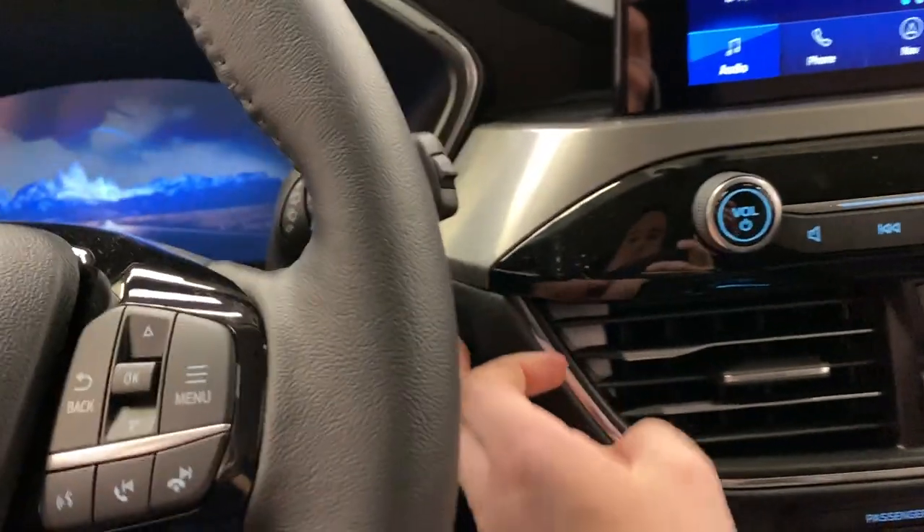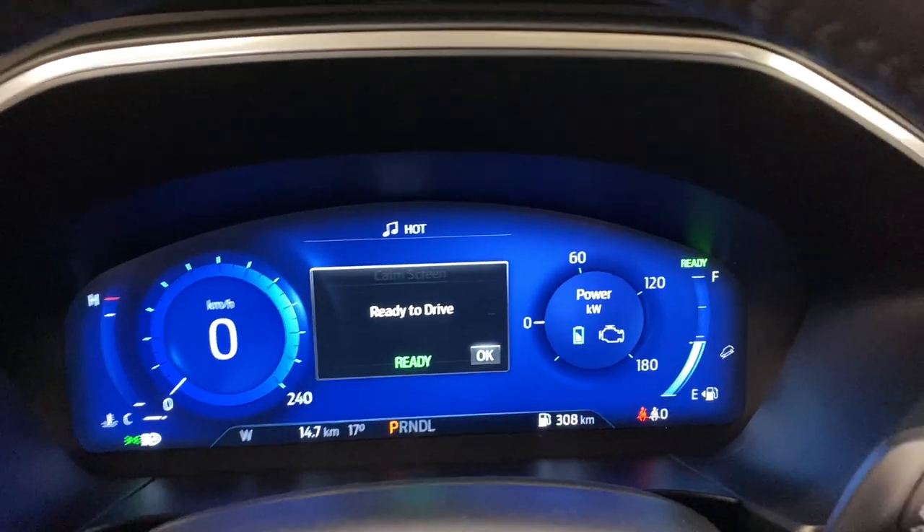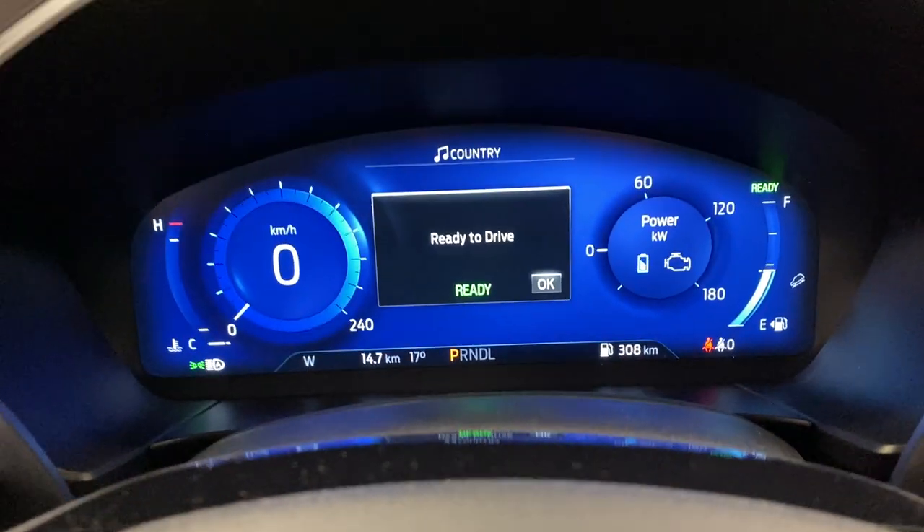Getting into the Escape now — it is a hybrid. Once started up, it is completely silent, and you get a nice look at these LED headlights in front of you. You get a nice notification saying 'ready to drive' because you can't hear if it's actually on or not, so they let you know.